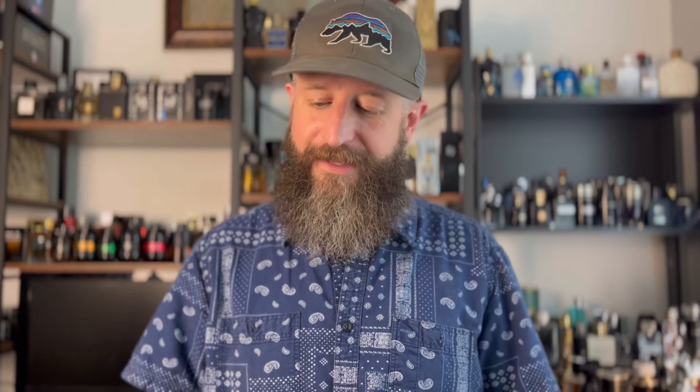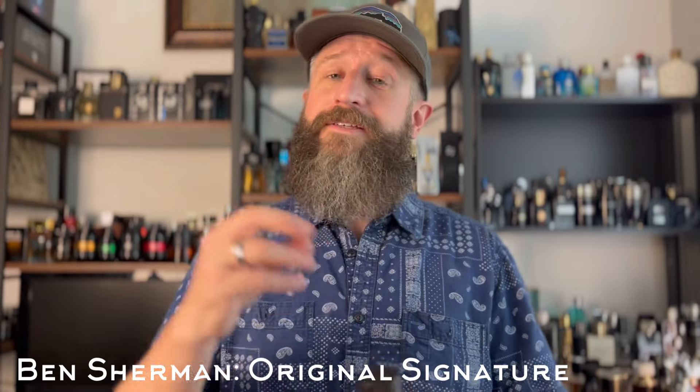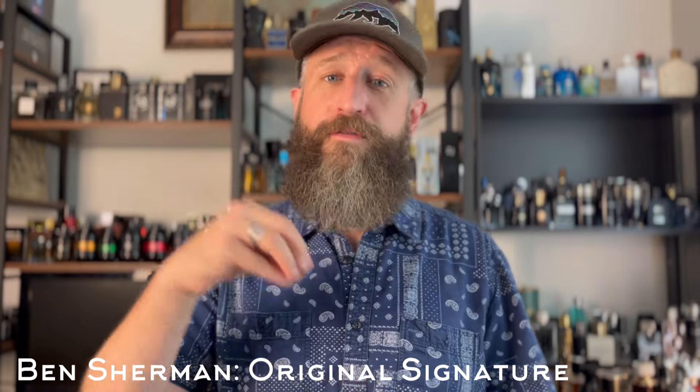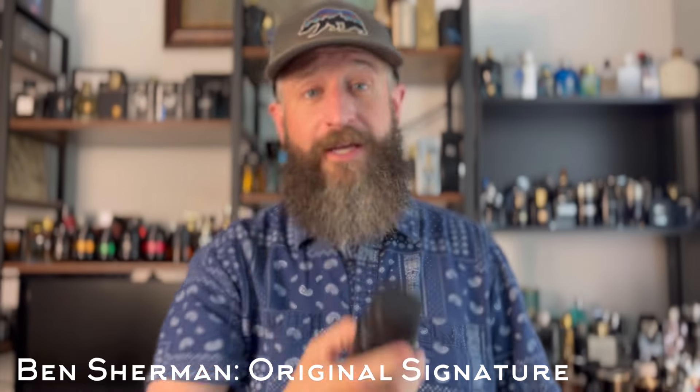On the other hand, this one I'd put at like a nine out of ten, and it's even cheaper — if you can find it at rack stores you'll get it for $10; I got mine for $5 open box. This is the original Ben Sherman Signature, and it is an awesome clone of Ombre Leather, but it's also got a touch of Tuscan Leather mixed in. There's a little fruitiness in the opening and about 20% more sweetness than Ombre Leather. Because of that fruitiness and sweetness, I absolutely prefer this to the actual Ombre Leather. It's about a seven or eight hour fragrance.